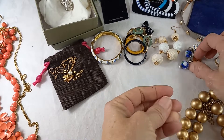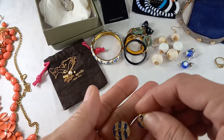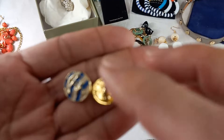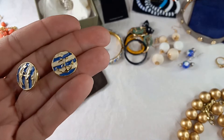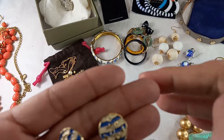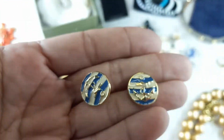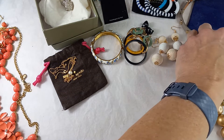The next pair of earrings are nautical — gold tone with a cream and blue anchor design. They are three quarters of an inch. We can do six on those.